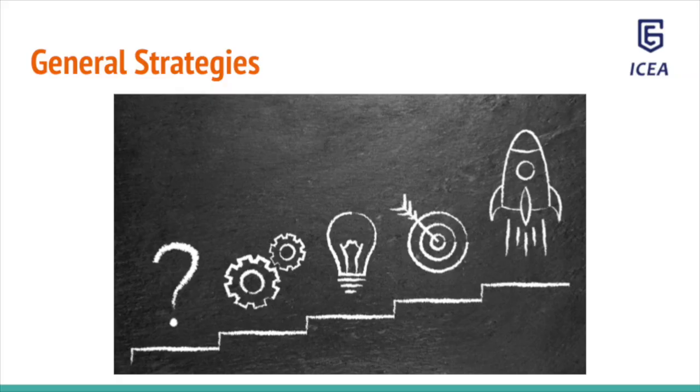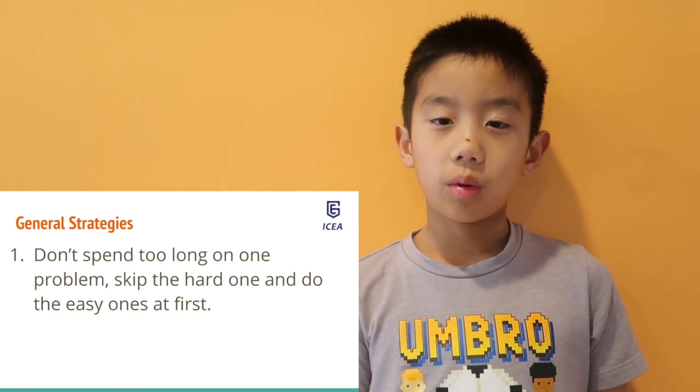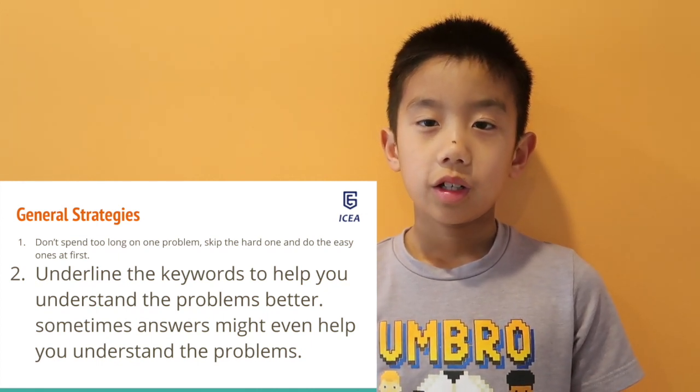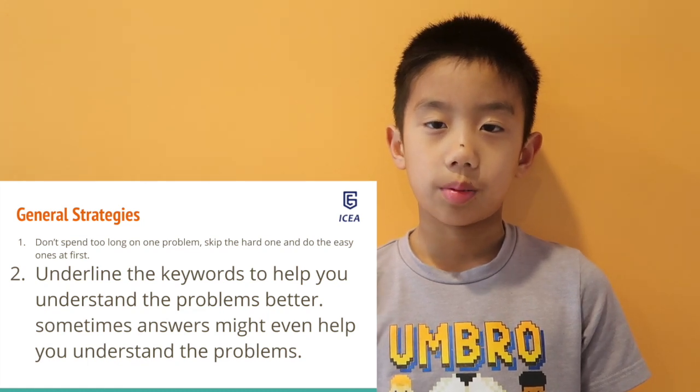Now let's go over some strategies we can use. Don't spend too long on one problem. Skip the hard ones and do the easy ones first. Underline keywords to help you understand the problem better. Sometimes you can look at the answers and the answers might even help you understand the problem better.